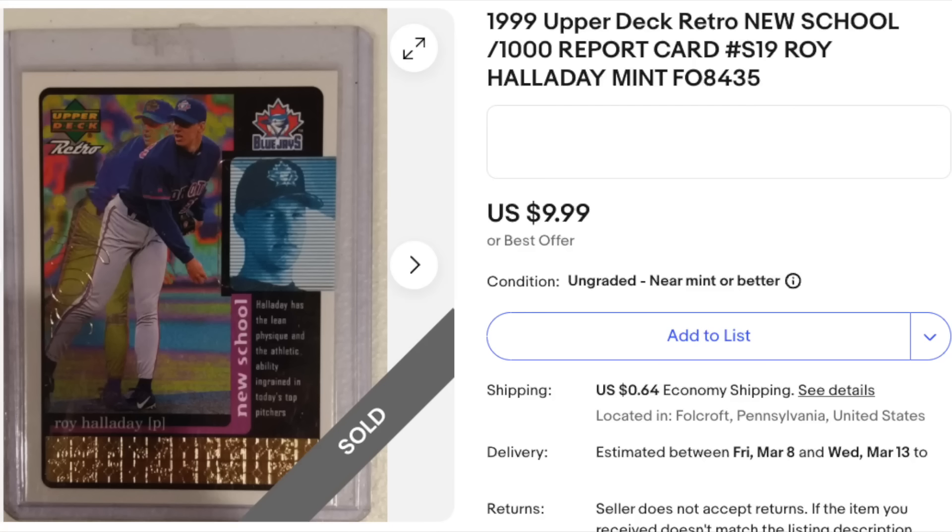But this is a Hall of Famer, Roy Halladay, in a third-year card or something like that. So you got a total bargain here for $10.